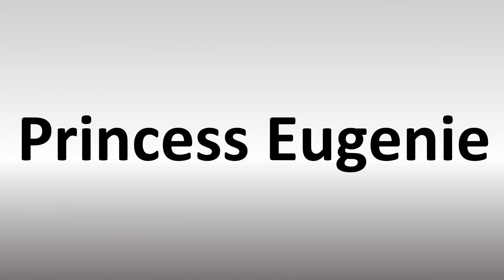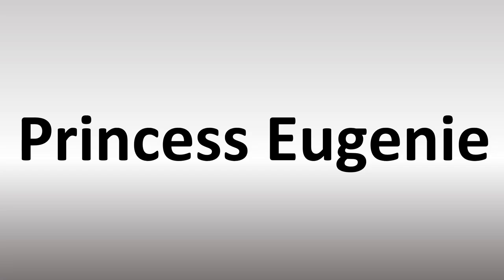We are looking at how to pronounce these names and more names from the royal family, as well as more confusing vocabulary too, including this name. So how do you say it?